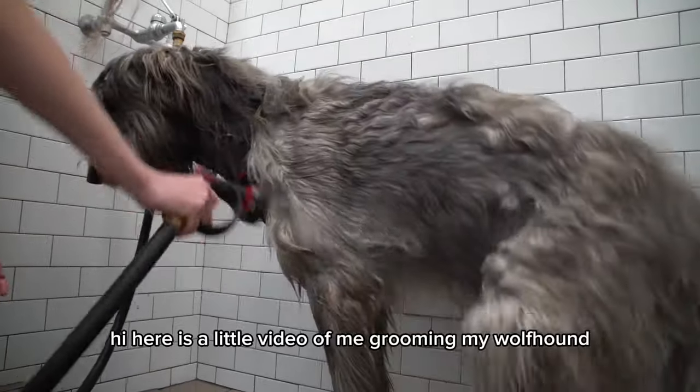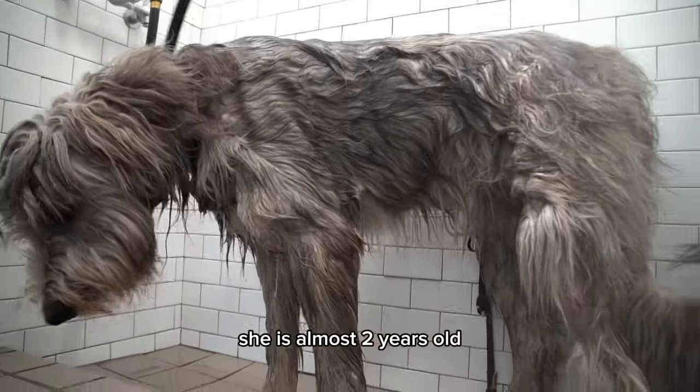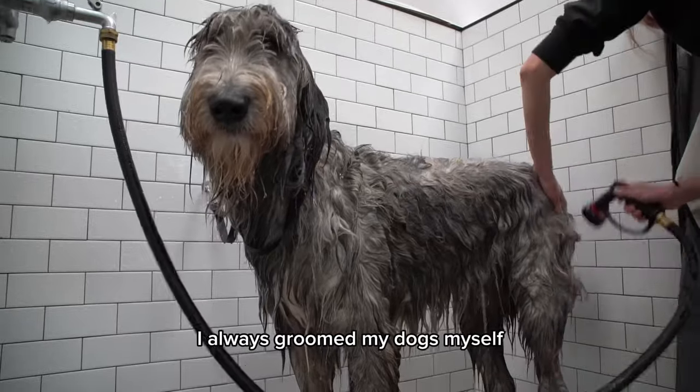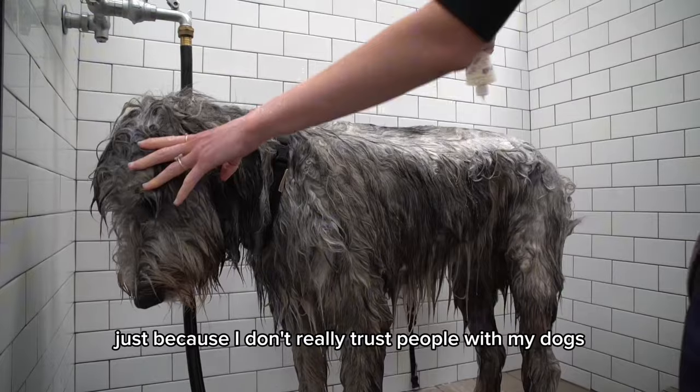Hi, here's a little video of me grooming my wolfhound. She is almost two years old. I'm not a professional groomer. I always groomed my dogs myself, just because I don't really trust people with my dogs.